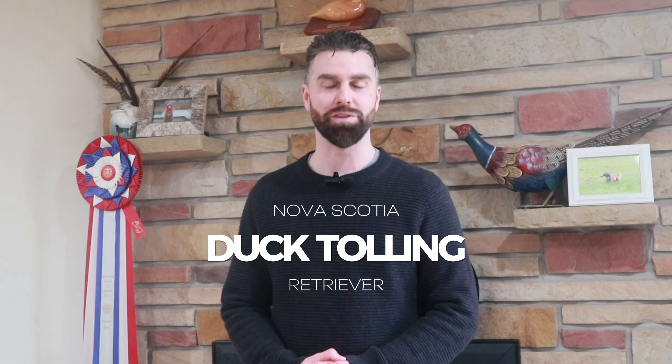Hi everyone, I'm Ian and I'm a proud member of the Canadian Kennel Club. Today we're going to talk about the Nova Scotia Duck Tolling Retriever.